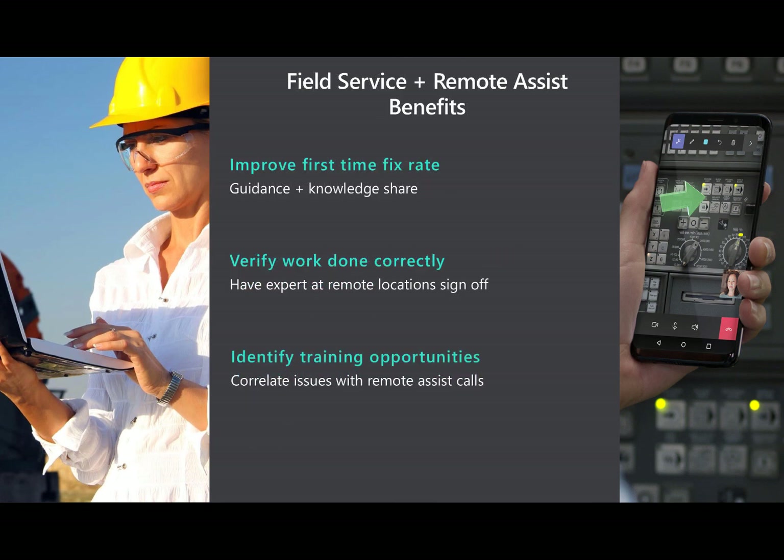From a business perspective, the integration is important to organizations for three main reasons. First, it will greatly improve first-time fix rate because the number one reason issues don't get resolved on-site is lack of knowledge and guidance. This saves a lot of money because dispatching another person on another day costs a lot of money in time and resources, and sometimes even in SLA penalties for certain industries. Next, by posting the Remote Assist call to work orders, managers can verify work was done correctly and sign off on a job complete. Similarly, those call recordings can be used for training opportunities — for example, if a work order was a certain type of installation and those jobs have a lot of Remote Assist calls noted, your organization may want to provide more training on that installation to reduce technicians needing help, without hurting customer satisfaction.